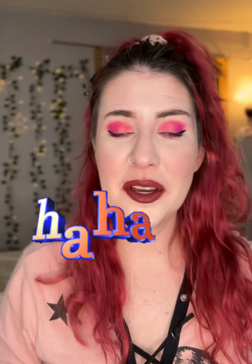So to start, I used this e.l.f. Dewdrop Primer. And then after, I used this Kat Von D Pore Refining Primer, because your girl has some big pores and I'm not a fan.